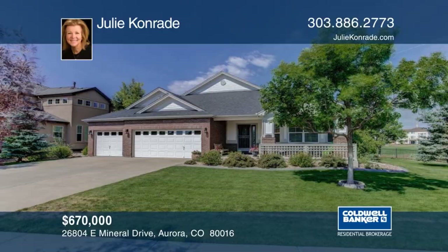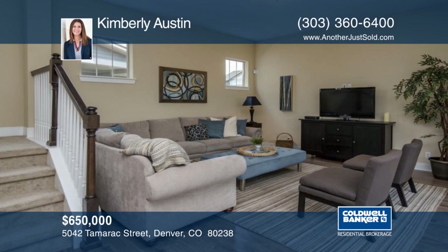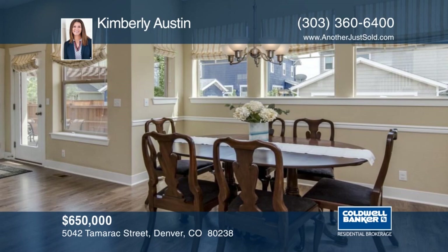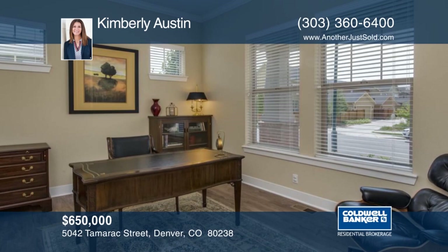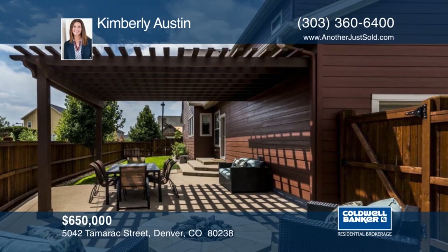You don't want to miss this spectacular Stapleton home with views of Uplands Park located in Conservatory Green at Stapleton. This home is made for the city soul and prairie heart. This sought-after two-story David Weekly home offers a gorgeous Craftsman curb appeal with a covered front porch. The bright and open floor plan provides a welcoming entrance and beautiful living spaces. The finished basement offers a rec media room, guest bedroom, bathroom and tons of storage. This lovely home also features 10-foot ceilings, wood floors, crown molding and much more. Contact Kimberly Austin to schedule your private showing.